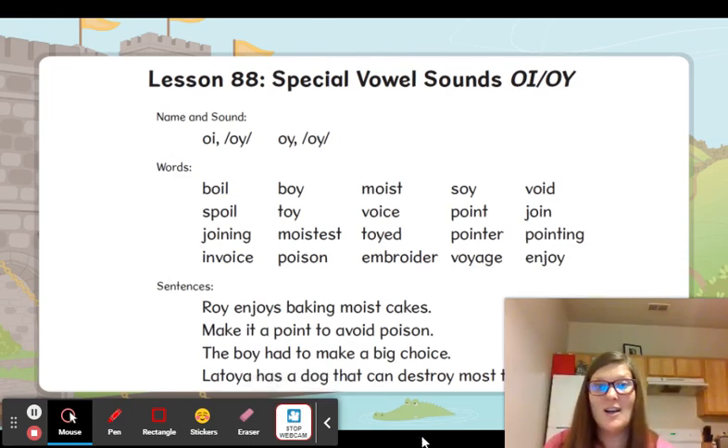All right, good job. Study your words. Study that special vowel sound: O-I. Good job.